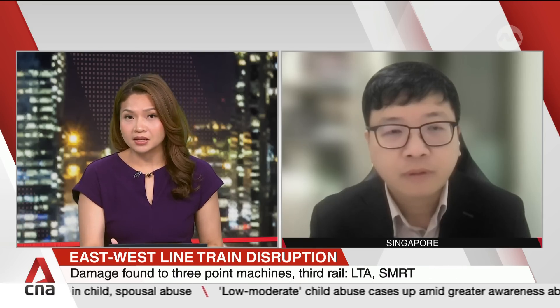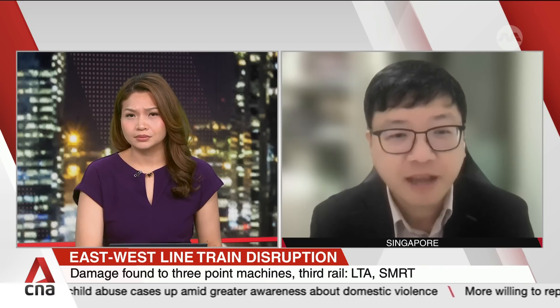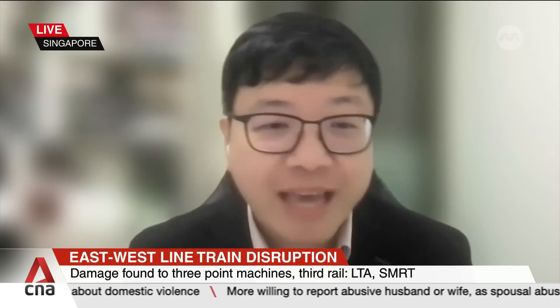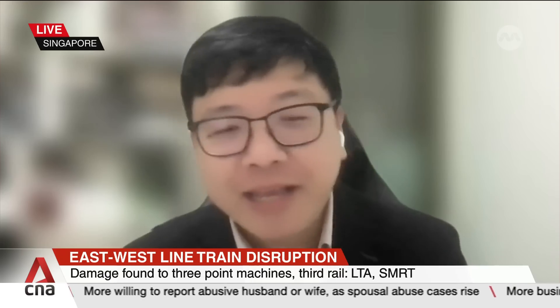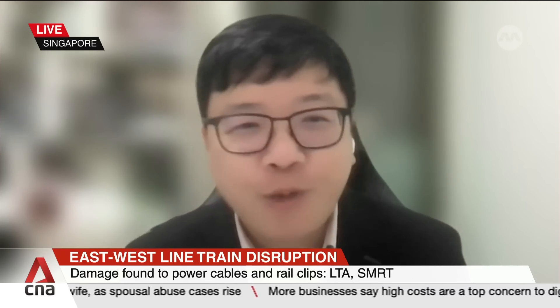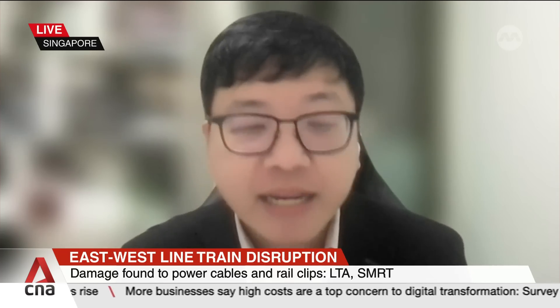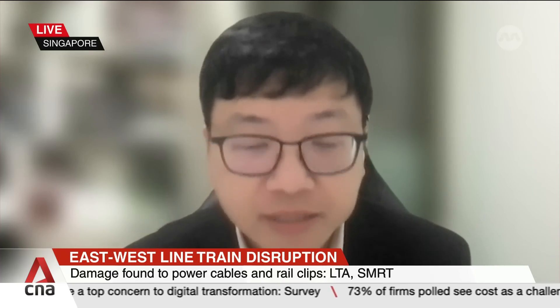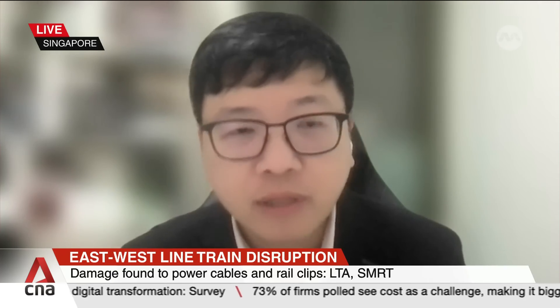How would these complexities affect the time needed to fix the damage? Are there similar case studies from the past? Unfortunately, this is the first time we have seen this sequence of unfortunate events, where the bogie caused damage to the track and the third rail. This is the first time this has happened in Singapore's railway history, and there is a lot to learn from it.